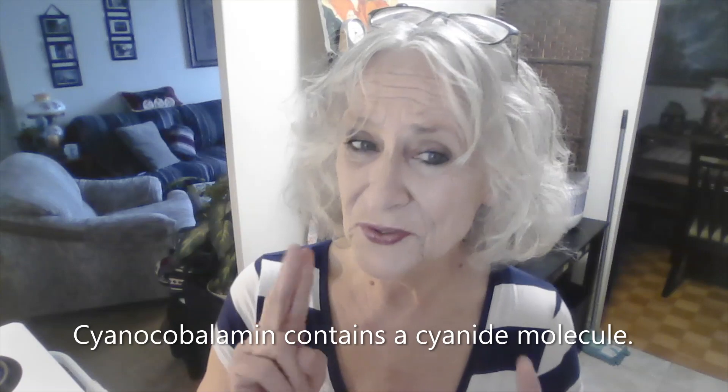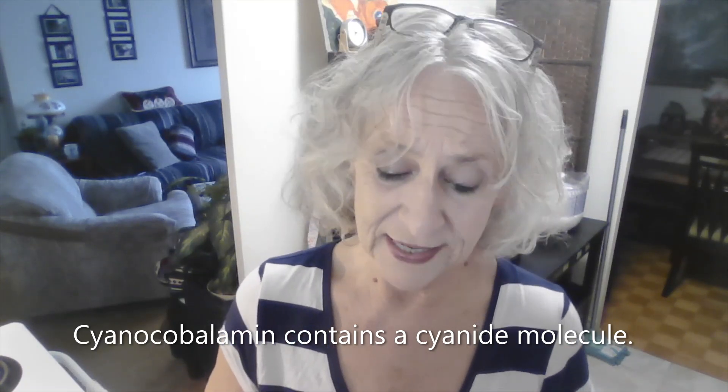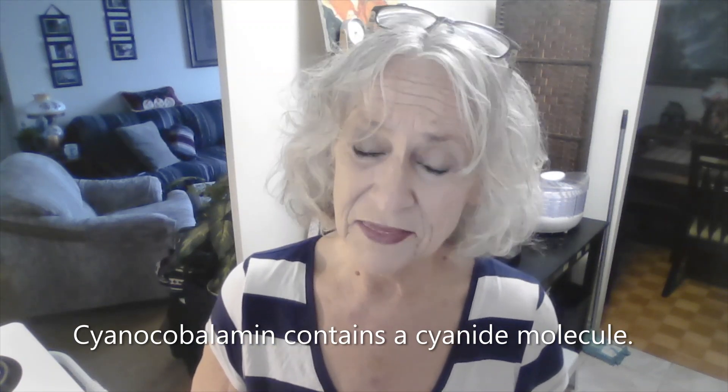There are two different types of cobalamin, which is vitamin B12: cyanocobalamin and methylcobalamin. The one that I need is the methylcobalamin. I went to see if the store where I purchased my supplement had it, and they did.